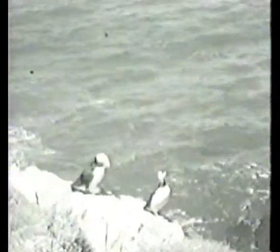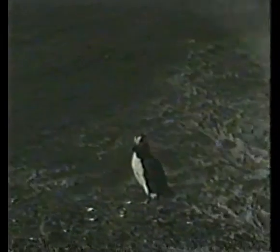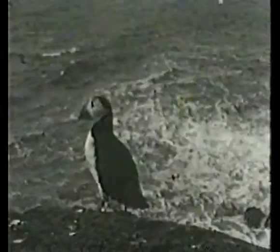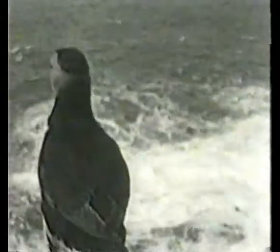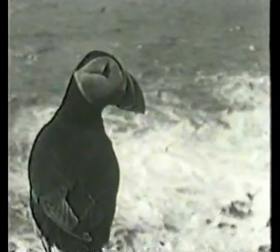And then, of course, there are puffins. You may not know that puffins like to look at you with one eye, and then with the other eye, and then with the first one again, rather than with both eyes at once.